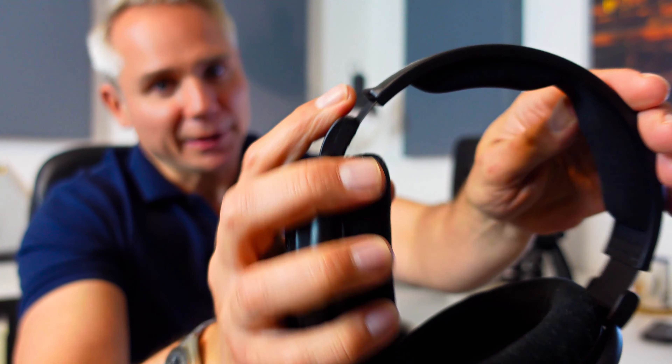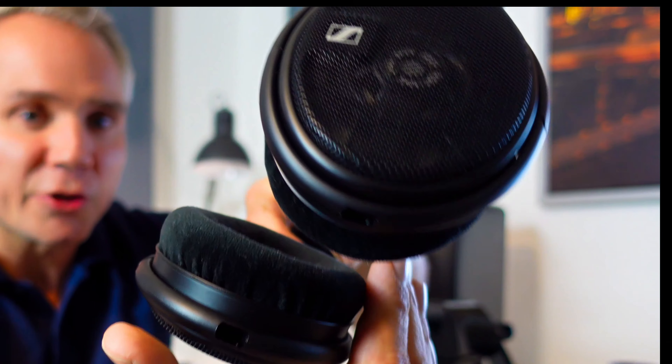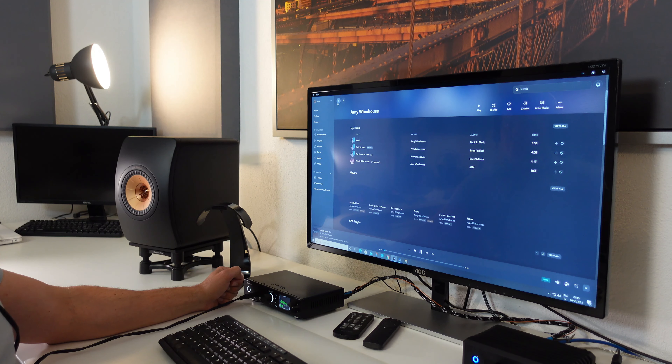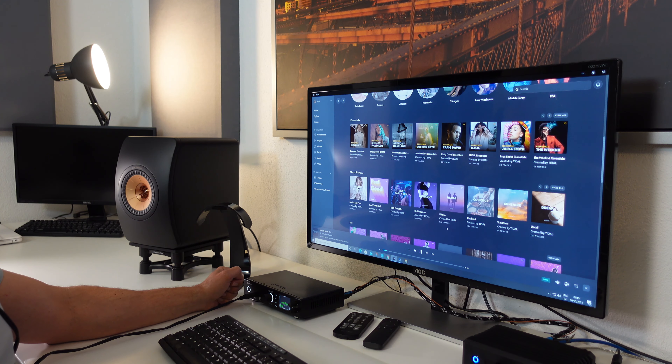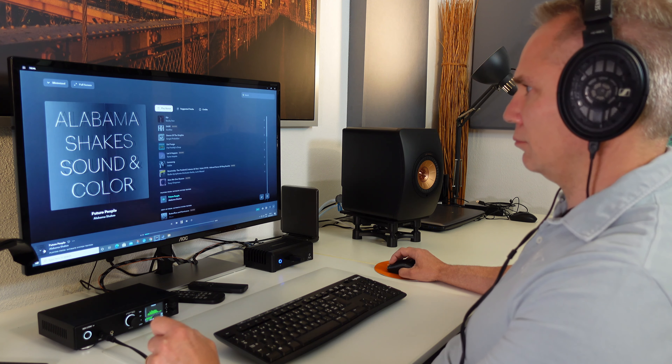The headband is adjustable in length and generously padded with silicone-coated foam, and the exchangeable earpads are covered with velour. On the head, the HD 660S sits quite firmly, but they are still comfortable enough to wear during long listening sessions. These headphones easily reproduce the entire audible frequency range, from real deep bass to well above 20 kHz, and the open design makes music sound very spacious. In combination with the cross-feed function of the RME, it's almost as if you are listening to speakers instead of headphones.